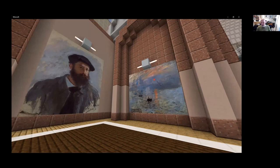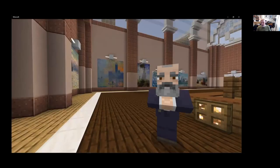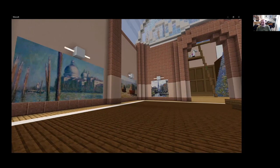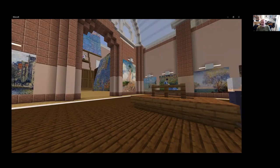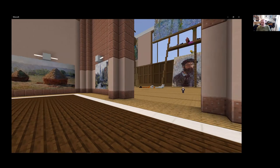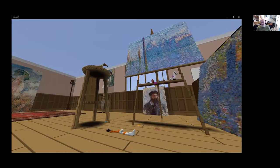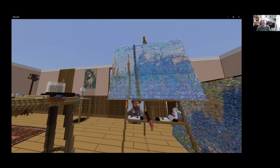I built some of the structures here — the museum. Over here we can meet some of the artists, like Claude Monet. Minecraft is an amazingly versatile piece of software where you can put in reasonably high-quality images. It's a bit pixelated, but from a distance we can have pretty good images inside Minecraft, even though it seems like a pixelated, blocky space.